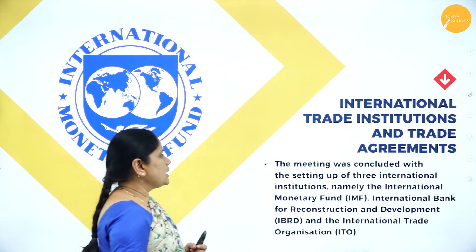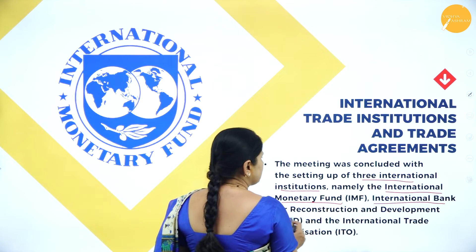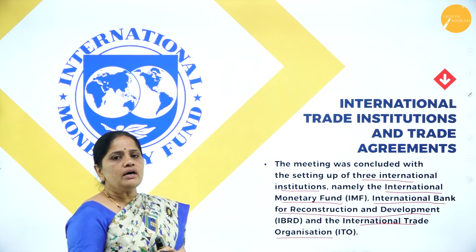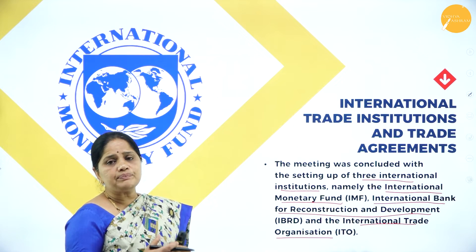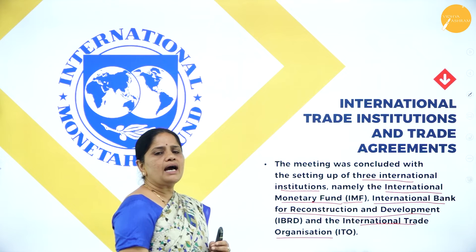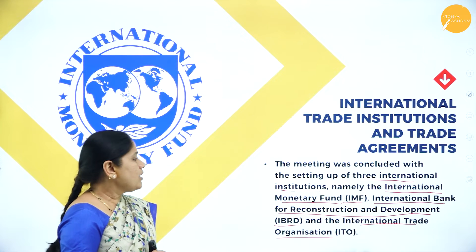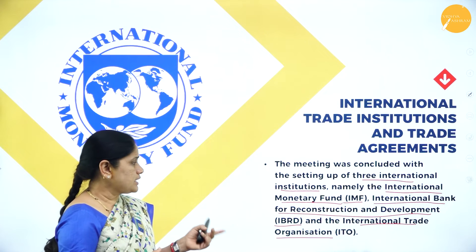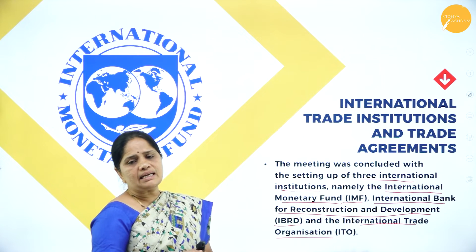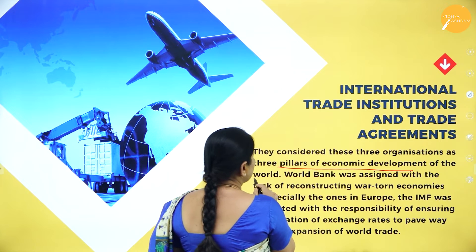The meeting concluded with the setting up of three international institutions: namely, the International Monetary Fund (IMF), the International Bank for Reconstruction and Development (IBRD), and the International Trade Organization (ITO). These three institutions were set up after the meeting at Bretton Woods and were considered pillars of economic development of the world.